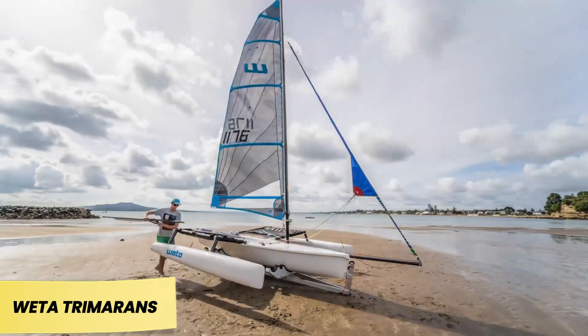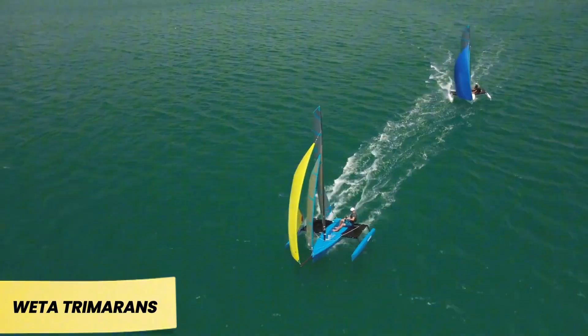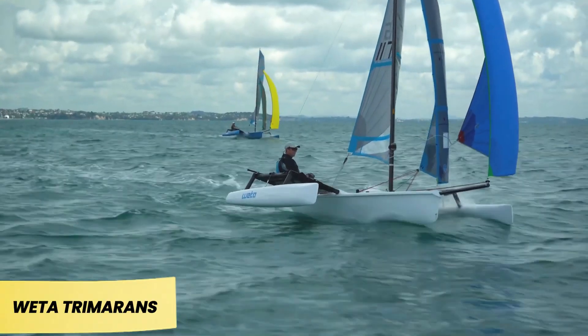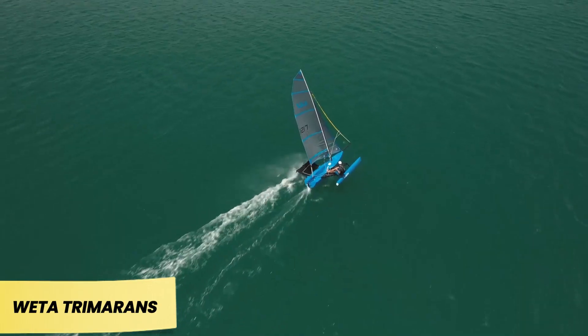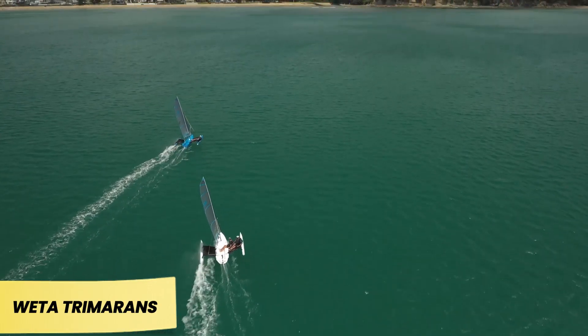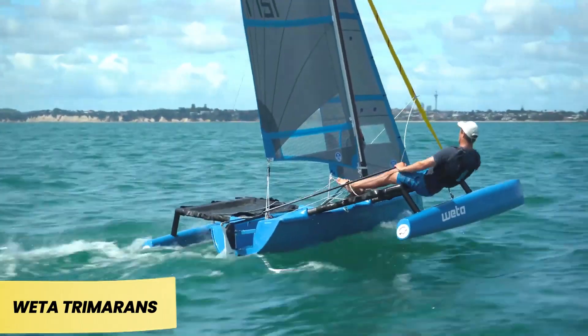Weta Trimorans. Fast, fun, and easy — that's the motto of Weta, a company making waves in the sailing world. The story began when a father and son duo, frustrated by the lack of trimarans designed for enjoyable learning, decided to create their own. Today, Weta's trimarans are used in 24 countries.